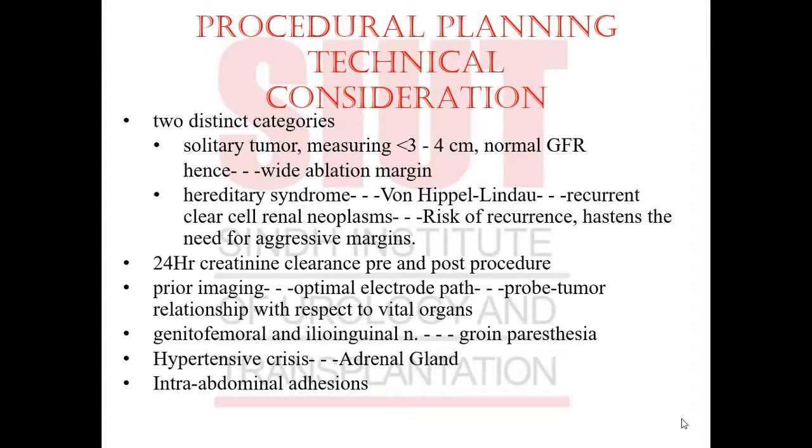Planning for RFA involves two distinct categories. First, solitary tumors measuring no less than 3 cm and no more than 4 cm in patients with normal GFR — a wide ablation margin is required. Second, patients with hereditary syndromes such as von Hippel-Lindau syndrome with recurrent clear cell renal neoplasms have an increased risk of recurrence, hence aggressive margins are required. Because the risk of local recurrence is high, wide ablative margins are necessary.